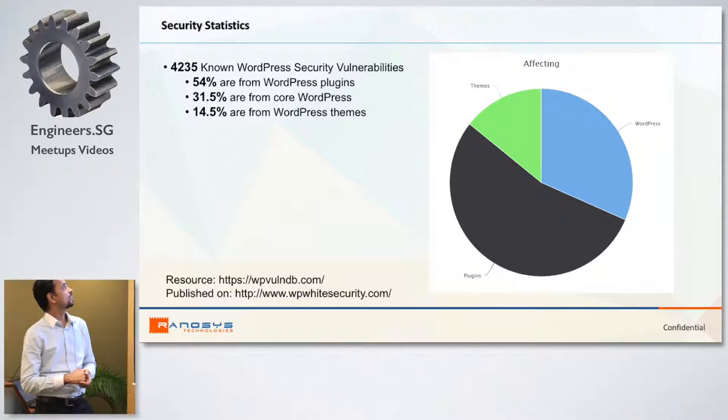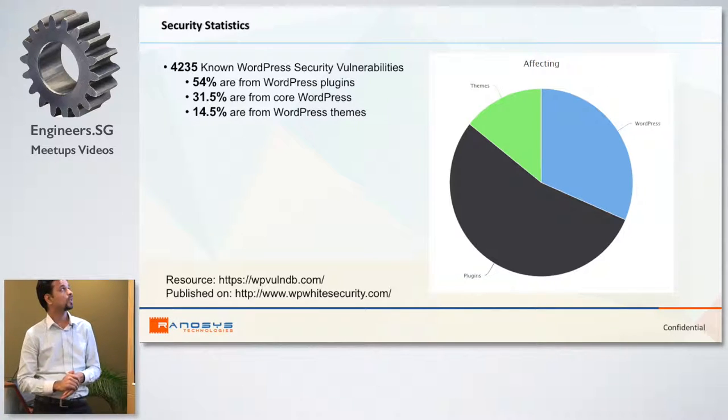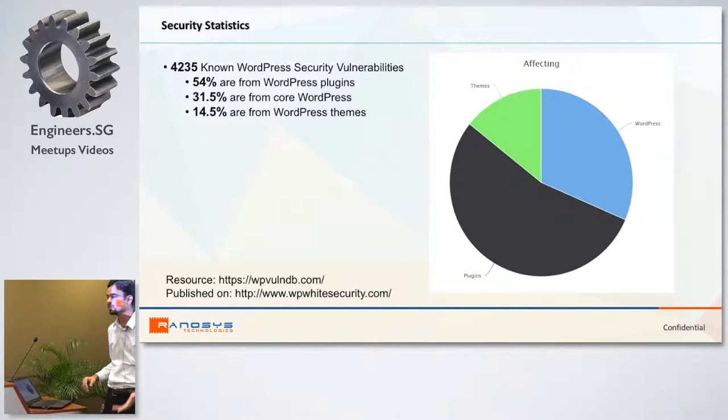Here are some statistics from WPScan.org — they also provide a WordPress open source vulnerability database. They list more than 4,000 recognized vulnerabilities. More than 54% are from WordPress plugins that are mostly used. 31% are from WordPress core itself, and 14% are from WordPress themes that many websites are using. Most of these are already resolved in newer versions or updates.